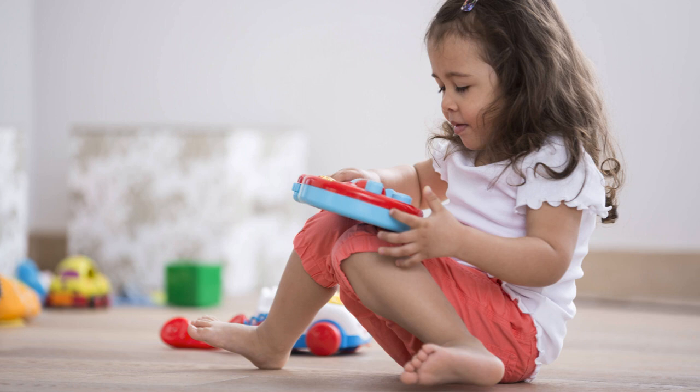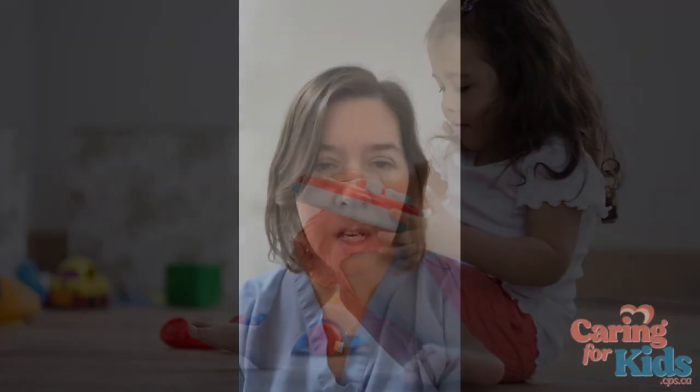Lithium coin batteries, or button batteries — these little guys here — are found everywhere. They are in children's toys, household electronics, your remote control, lots of holiday items like greeting cards, flameless candles, etc. You name it, you probably have more of these in your household than you even realized. The problem is these button batteries are very dangerous for young children.